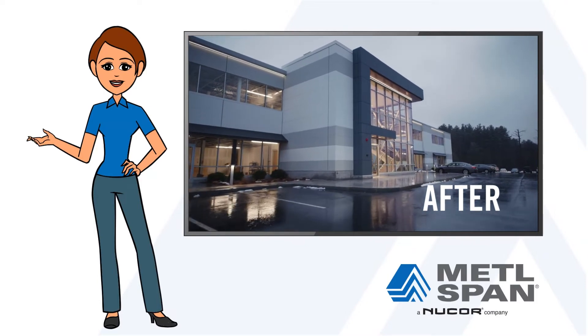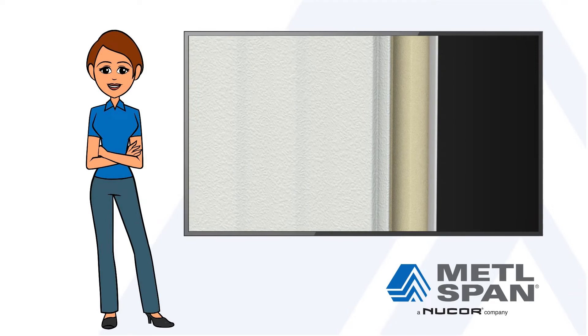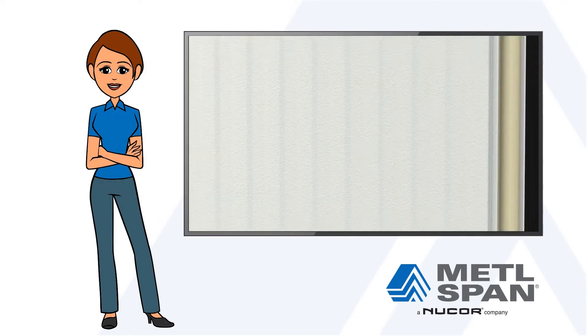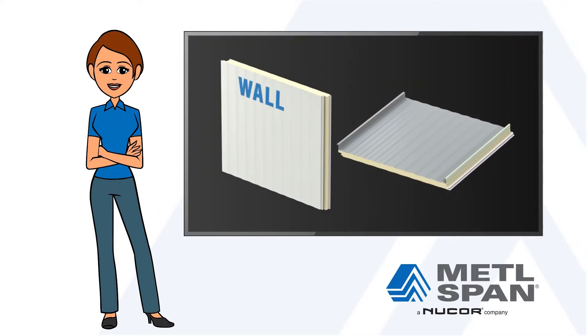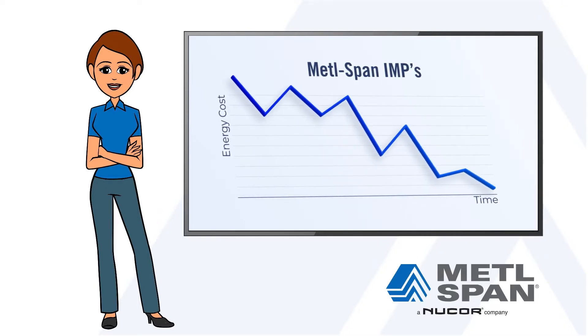Let's start at the core. Metalspan IMPs are equipped with a Class A insulating foam core, delivering superior, seamless insulation across the entire wall and roof area. The high R-values you achieve with Metalspan IMPs means you begin to realize reduced heating and cooling costs that remain over the life of your building.